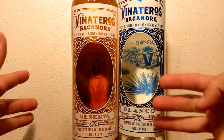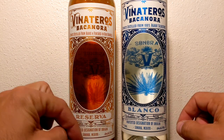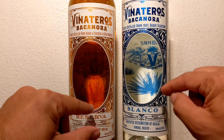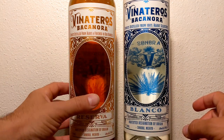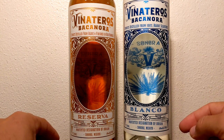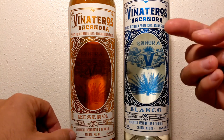That Blanco was phenomenal — I loved it. Brand new brand to me. I got the Blanco and the Reserva. The Reserva is aged, and I'm going to break that down today in depth. The Blanco itself is what's being aged, so what's in that bottle turns into this Reserva. Go watch that video — I'll put the link up — because this right here is absolutely delicious.